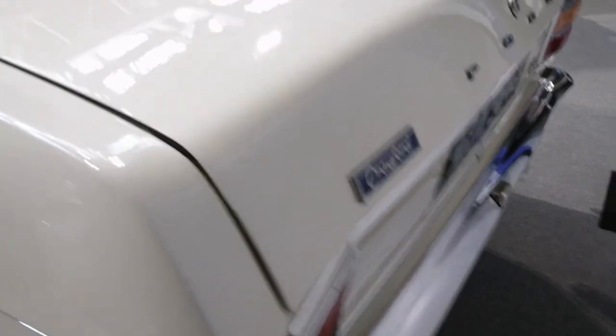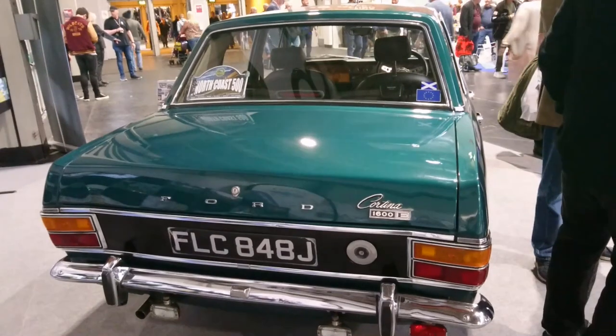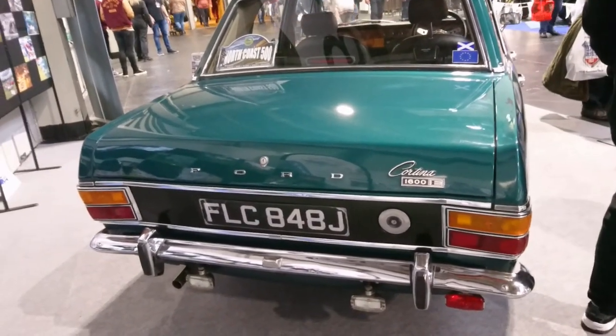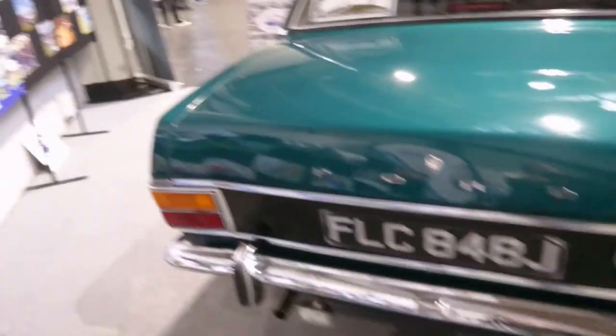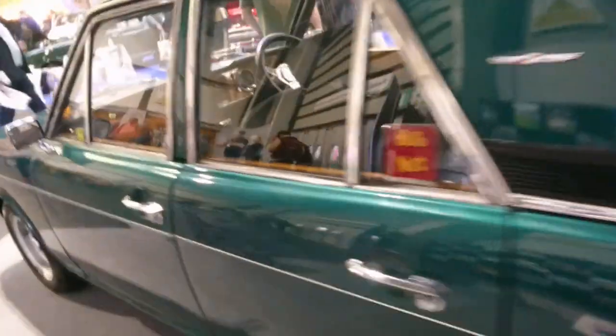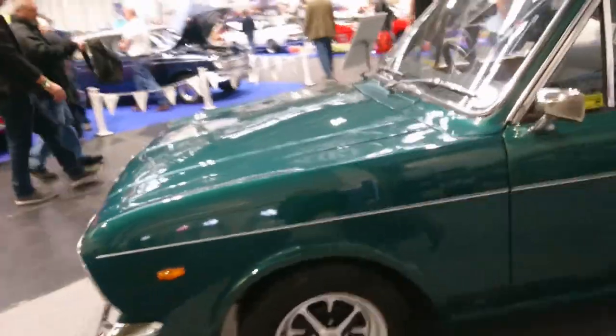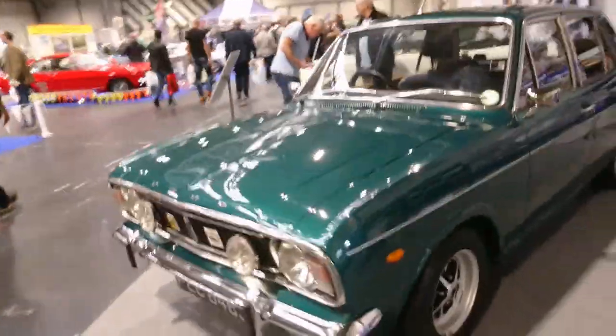Crayford badge on the back there. Another extremely beautiful Mk2 Cortina — this is the 1970 Cortina 1600E. We saw some of these at the Owners Club, which is just over there, but not a green one. I do like the colour of this, although personally I prefer a light-coloured interior, but that's just me, as many of you know.